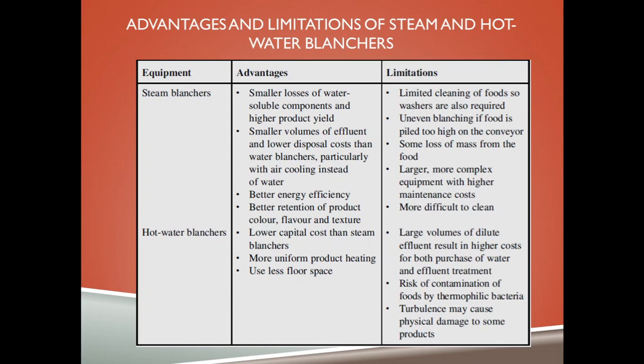Steam blanchers offer smaller losses of water-soluble components and higher product yield, smaller volume of effluent and lower disposal costs than water blanchers, better energy efficiency, and better retention of product color, flavor and texture.